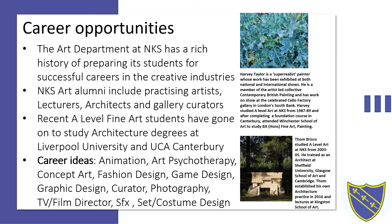Entry criteria. You need GCSE grade 6 in art and design or a BTEC art distinction award. You will need a commitment to five hours minimum of independent work each week outside of your normal timetabled lessons. You also need a willingness to participate in all extracurricular activities including gallery visits, field trips and recommended reading.